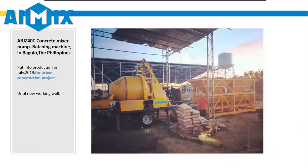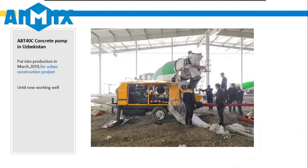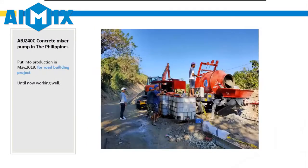At present, we have 5 overseas offices: Philippines, Malaysia, Indonesia, Pakistan, and Uzbekistan.